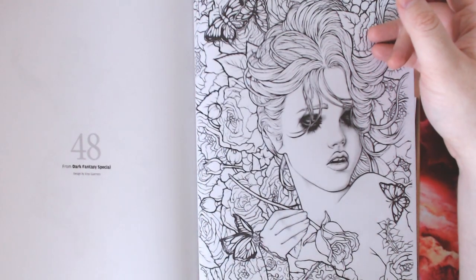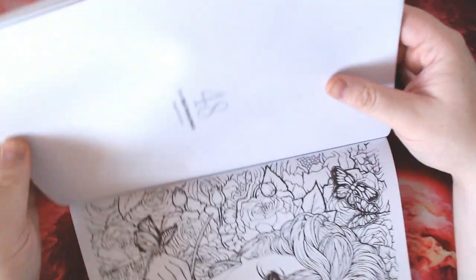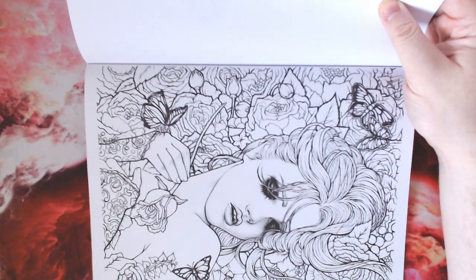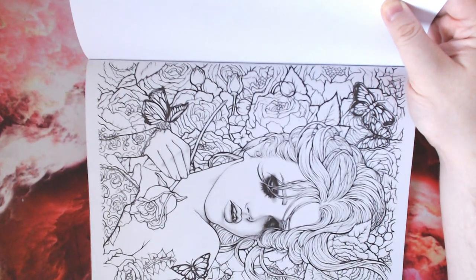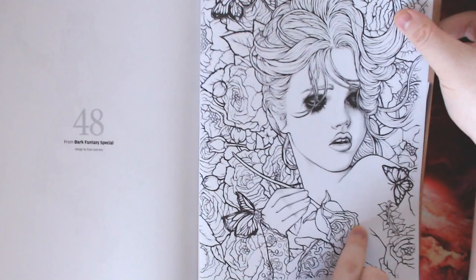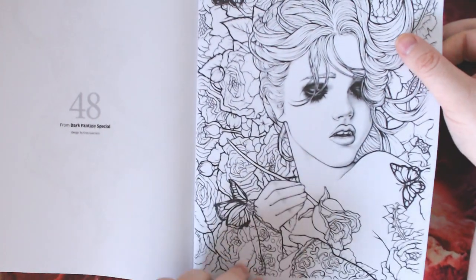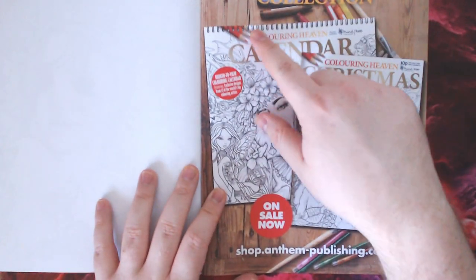And a big surprise - Dark Fantasy Special designs by Ennis Guerrero. We've not had that issue yet. Are we going to have that at the end of December before the year is out? Is Ennis Guerrero going to have her own full issue of Coloring Heaven, which we've been longing for forever? Who knows - keep your eyes peeled. It's fantastic - very much like a sleeping beauty sort of image, more line art than the other one with just a bit of shading on the eyes. And that is the annual, guys.